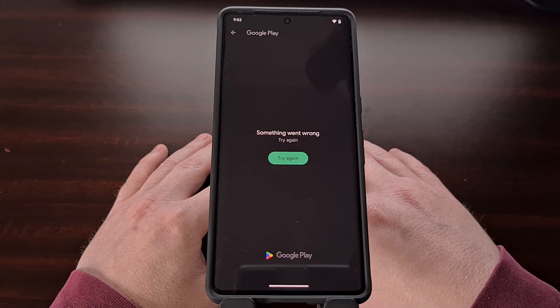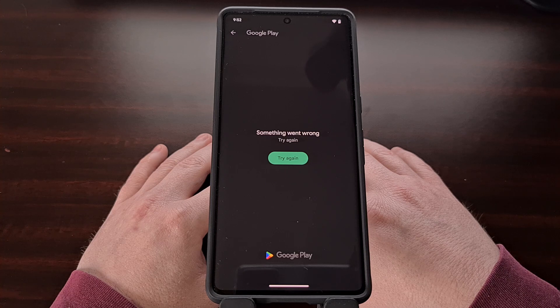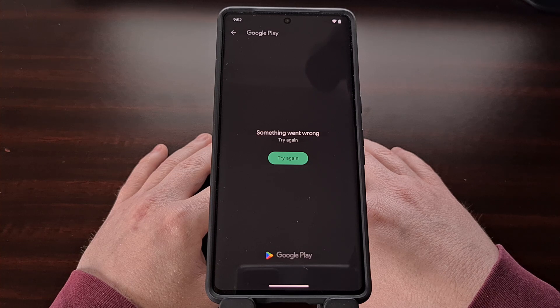The first report I saw of this was in the Google Pixel subreddit, but when looking through Google's issue tracker for Android I'm also seeing people getting this error when using the Samsung Galaxy S23 Ultra, the Galaxy Note 10, the Redmi Note 12 Pro, and many many other devices.